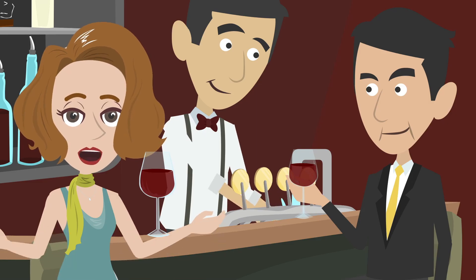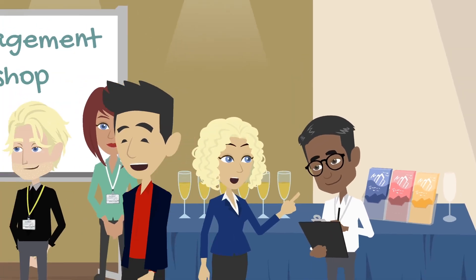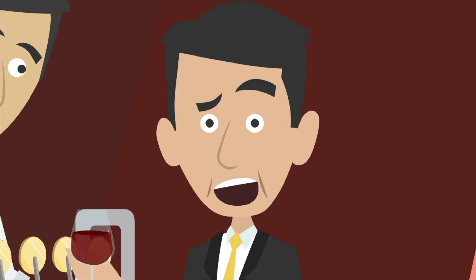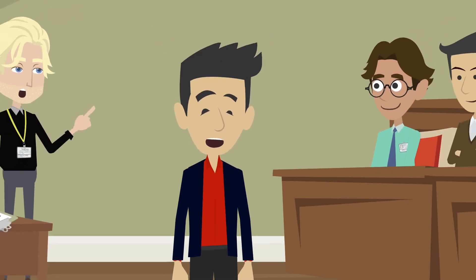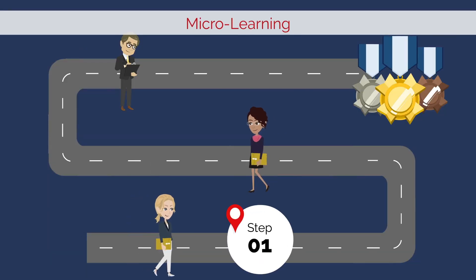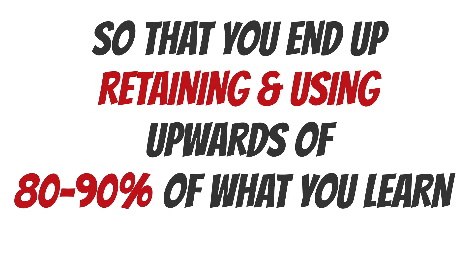That all sounds great, but there are other presentations courses that offer a lot of the same things. Why should we choose this one? Fair question. Have you ever been through a course where you learned a lot of great information, but then ended up not using very much of it for the long term? Absolutely. But isn't that just kind of what happens with courses like this? That's exactly what happens with courses that utilize traditional learning models, which most of them do. This course, however, utilizes something called micro-learning in a way that allows you to learn in bite-sized chunks over time so that you end up retaining and actually using upwards of 80 to 90% of what you learn in your real life.